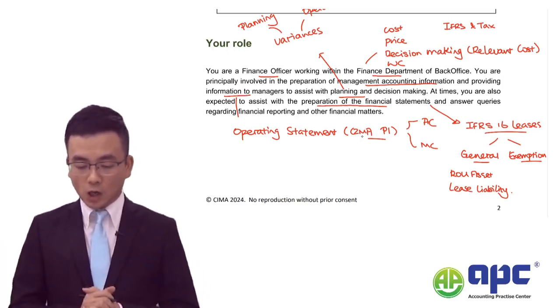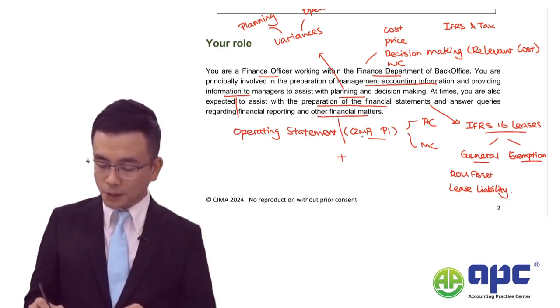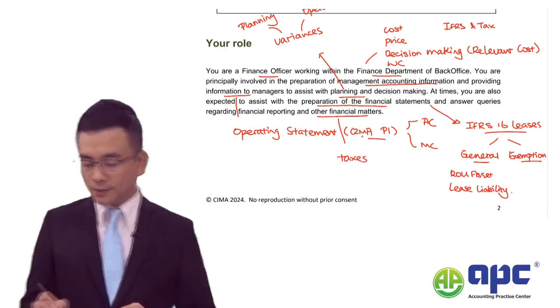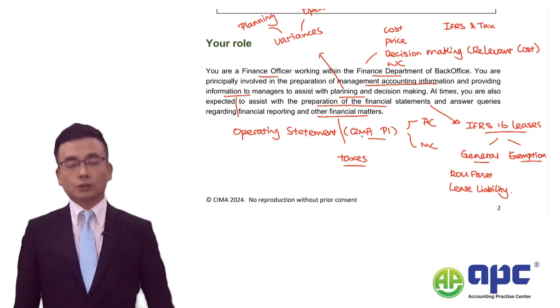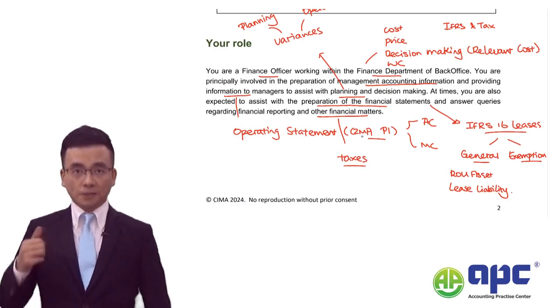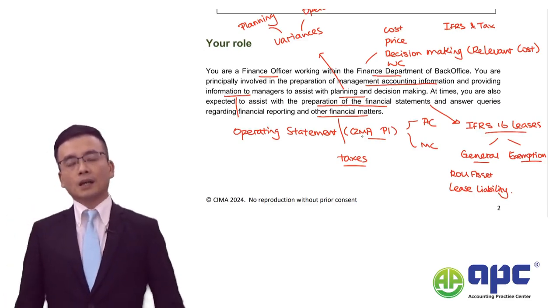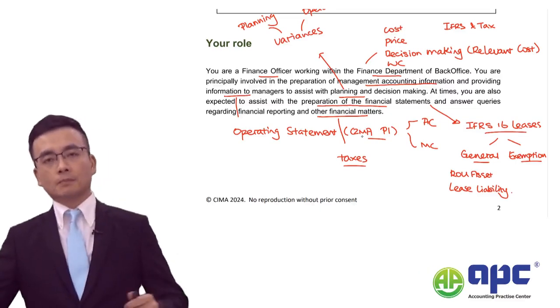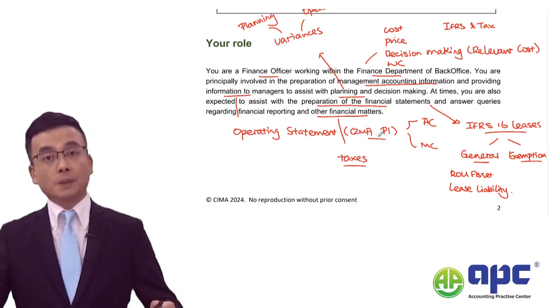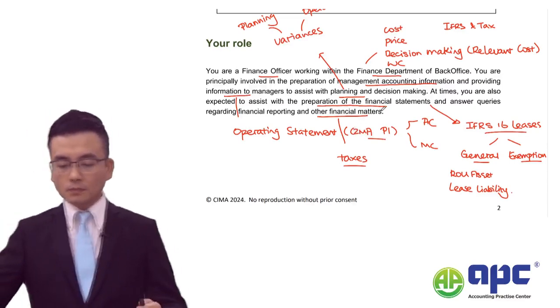There are also queries regarding financial reporting and other financial matters, especially taxes. The international taxation you need to be aware of includes discussion about underlying tax, withholding tax, and using a tax credit in a double tax treaty environment. You also need to know how to determine the residence of a business according to the OECD model.